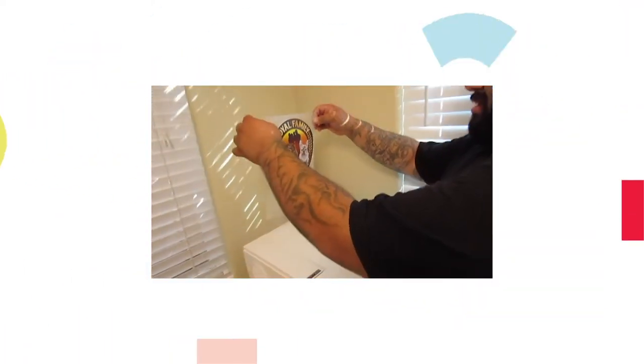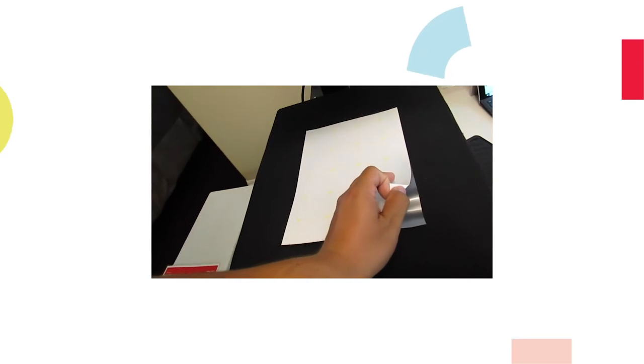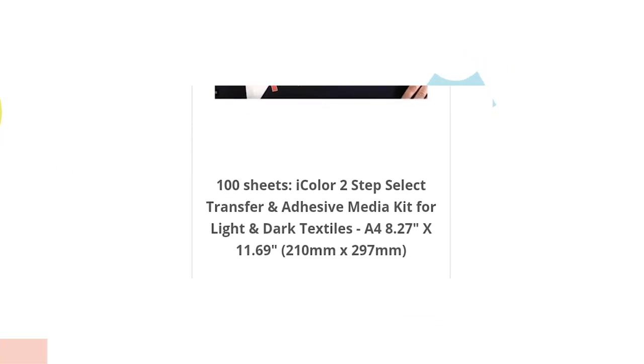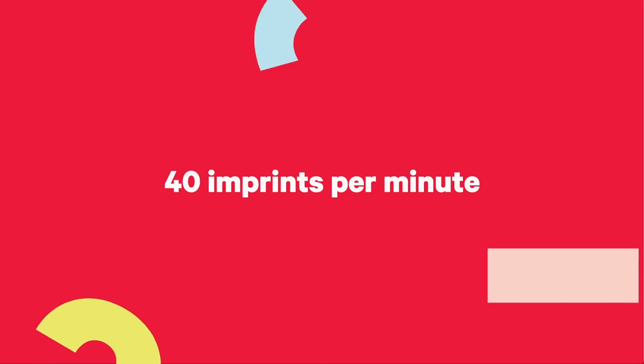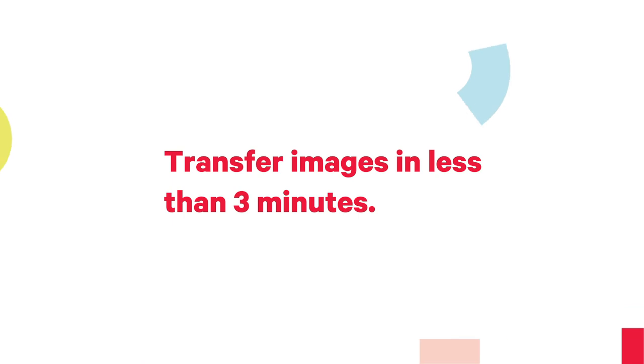After doing the math, that's about 20 cents per print — not for the paper. Part A, where you print your design, and Part B, that adhesive side, costs about $185 for 100 sheets of each. So let's do the math: 20 cents a print, $1.85 for the papers — that's $2.05 per print. White toner laser transfer printing is a decoration method that is faster than DTG — in less than three minutes, and that's pretty amazing.